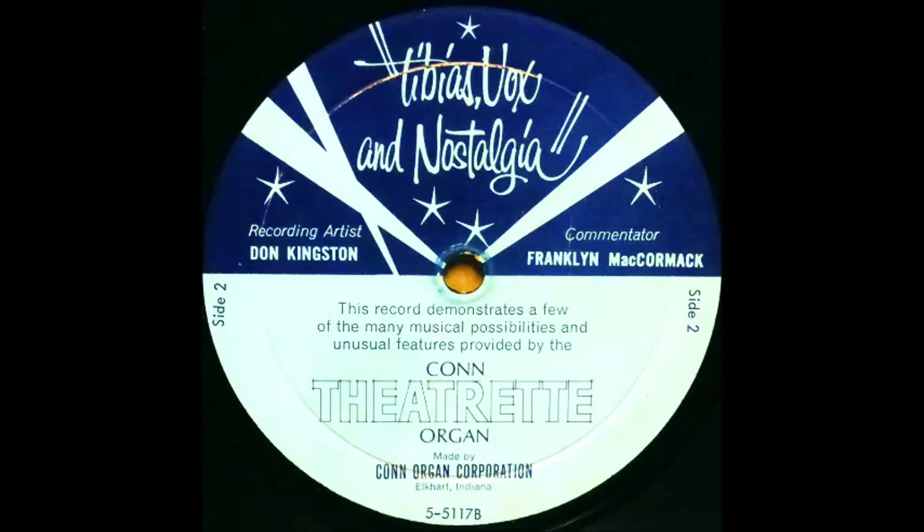A very special voice called the Vox Humana provides that familiar whispering sound. Occasionally, the orchestra or the organist may be called upon to provide percussive effects such as chime, carillon, harp, vibra harp, a music box, and piano.